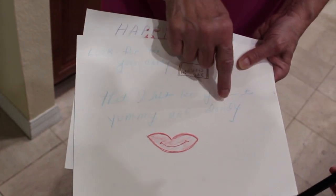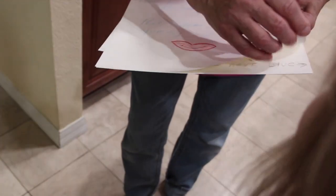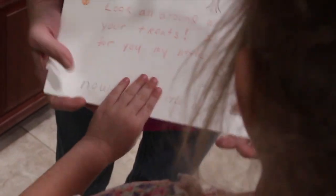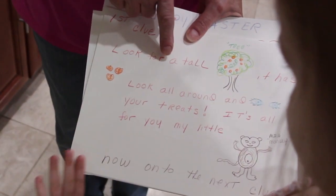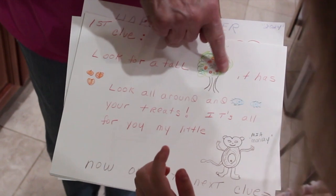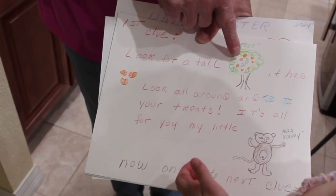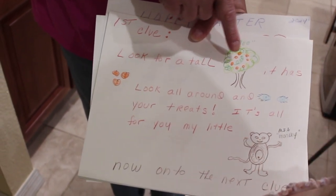It's yummy and dandy. Dandy meaning, woohoo, this is great! Here's the first clue. The first clue is, look for a tall, sweet... And what do we got out there? There's oranges. Remember, we always pick them up. Alright, now let's go out there.